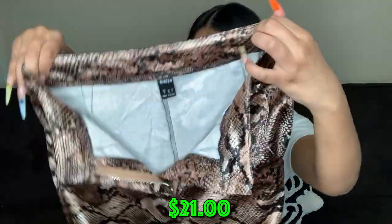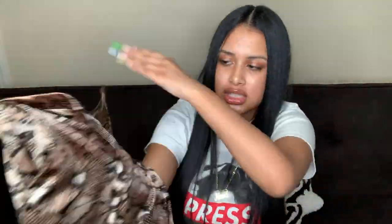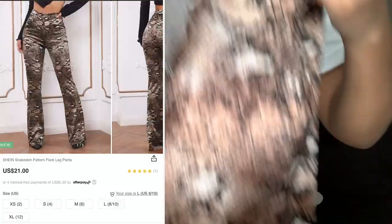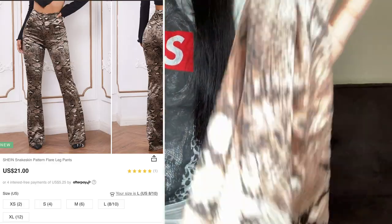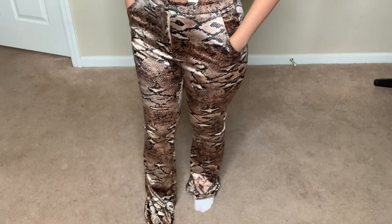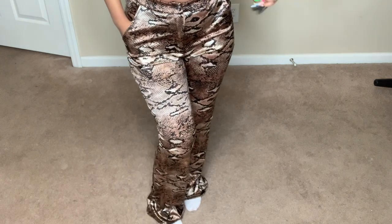These are some pants in a snake material, a little wide at the bottom but not too wide — giving dressy pants vibes. I probably just loved how they looked on the model. If I wear this, I'd probably do heels in a picture and keep the top really simple so the pants can stand out.